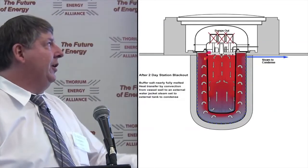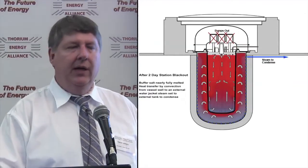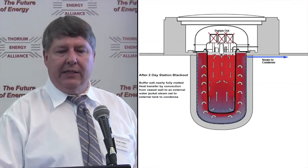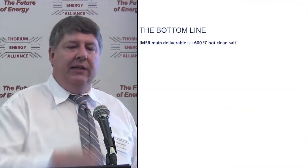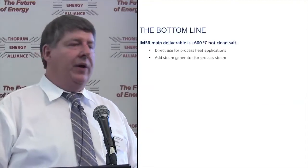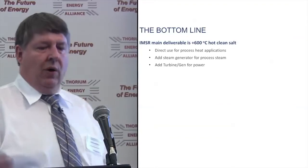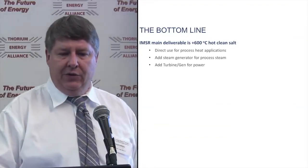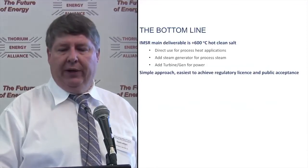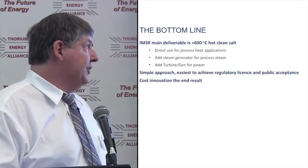A water jacket protecting the concrete from getting too hot can then take over for very long-term heat removal. These are completely walk-away safe, though there's a lot of engineering work to prove that to the regulator's satisfaction. The bottom line: we deliver hot, clean salt that can be used directly for process heat, or with a steam generator for process steam, or with a turbine generator for power.